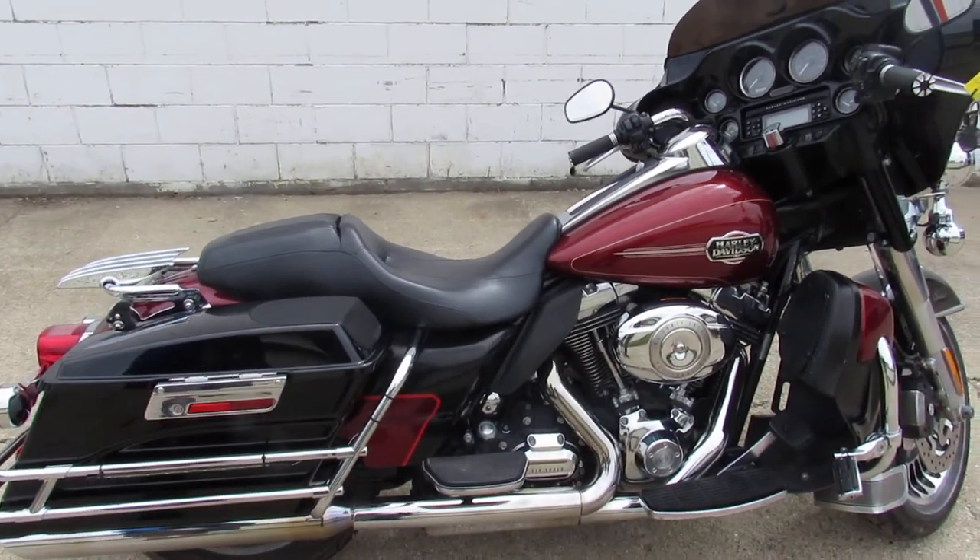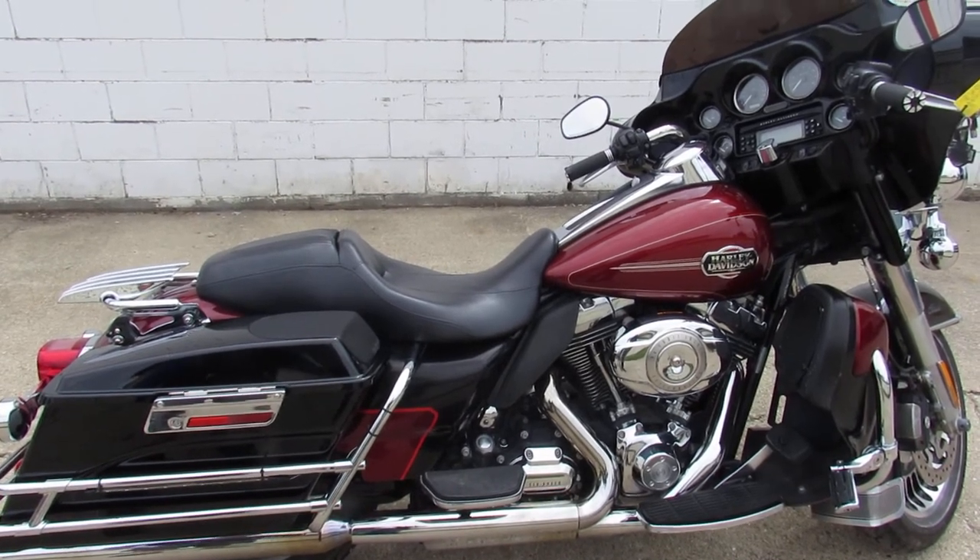Any questions, give us a call: 888-RIDE-990. Thanks for taking a minute and checking out our bike.